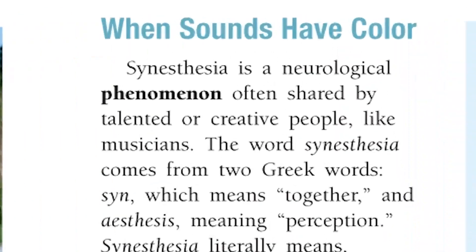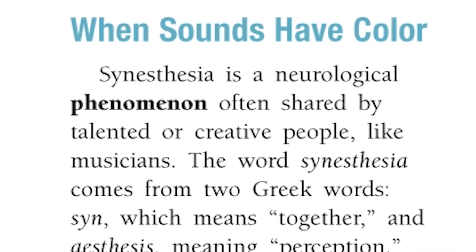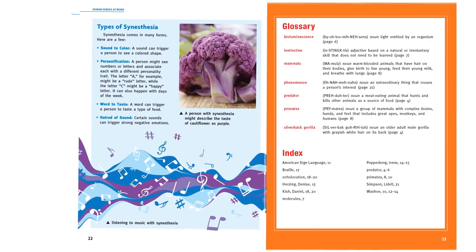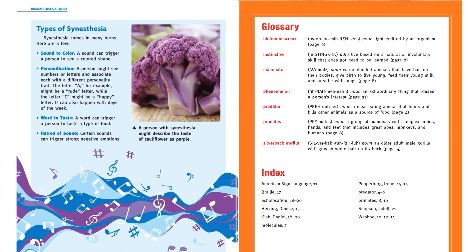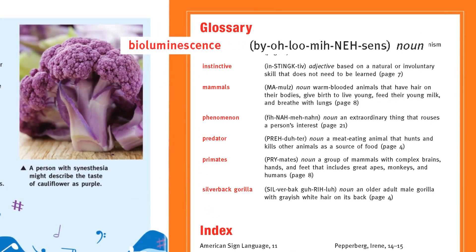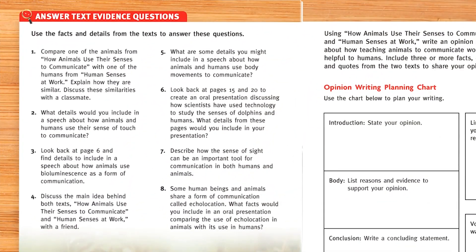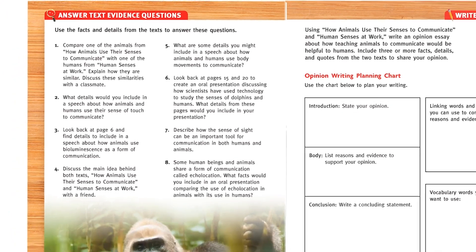Students are also exposed to academic vocabulary throughout the texts, building content knowledge. These words are also part of the glossary, which includes student-friendly, phonetic pronunciations. Evidence-based questions are tied to the target standard and send readers back into the passages to read closely, using evidence to respond.